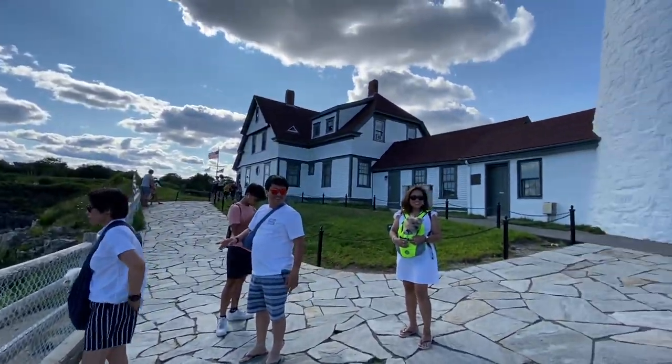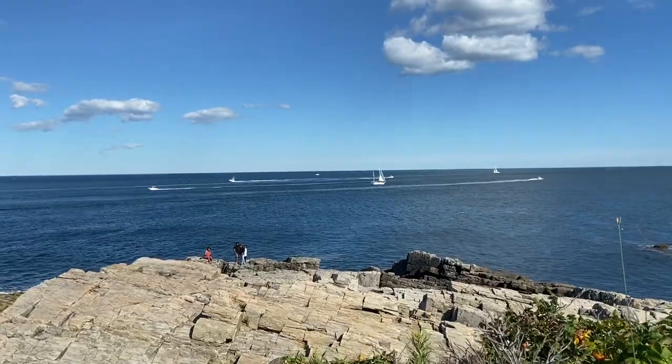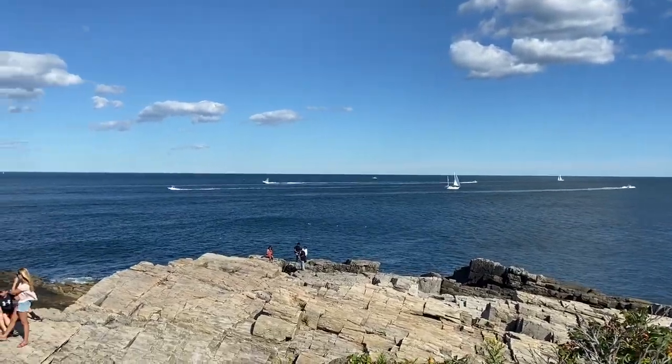Today, the tower stands 80 feet tall and the lighthouse tower is not open to the public, but there's a museum in the keeper's house.